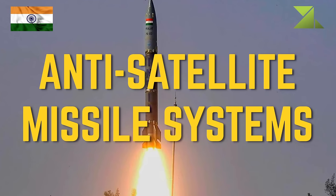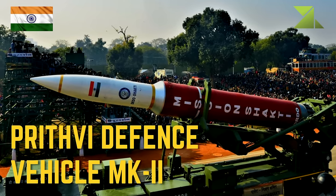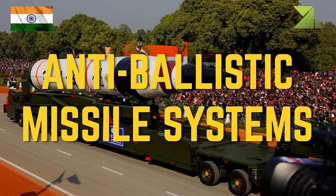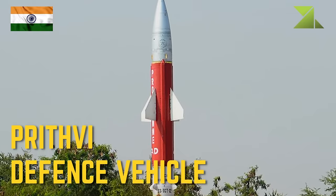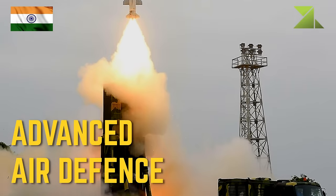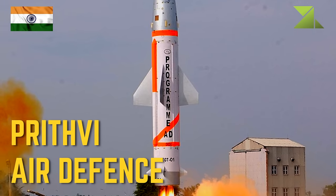Anti-satellite missile systems: Prithvi Defense Vehicle Mk2. Anti-ballistic missile systems: Prithvi Defense Vehicle. Advanced air defense: Prithvi Air Defense.